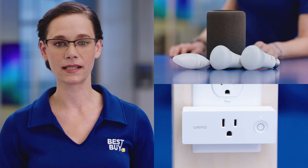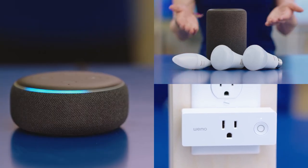Hi, I'm Andrea, store 155 Greensboro, North Carolina, and welcome to the lab. Today we're going to talk about smart lights and smart plugs and how all of that integrates with a smart speaker.